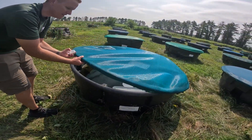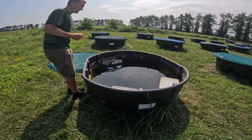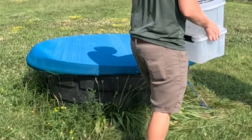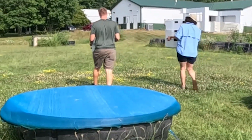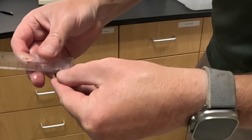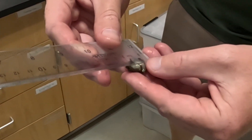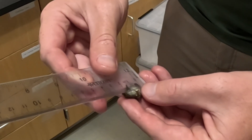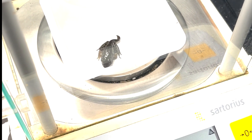We're grabbing our frog and holding him gently on his back and measuring something called snout-vent length, which is just the tip of the frog to his nose. That would be 2.1 centimeters for this guy, and 1.33 grams.